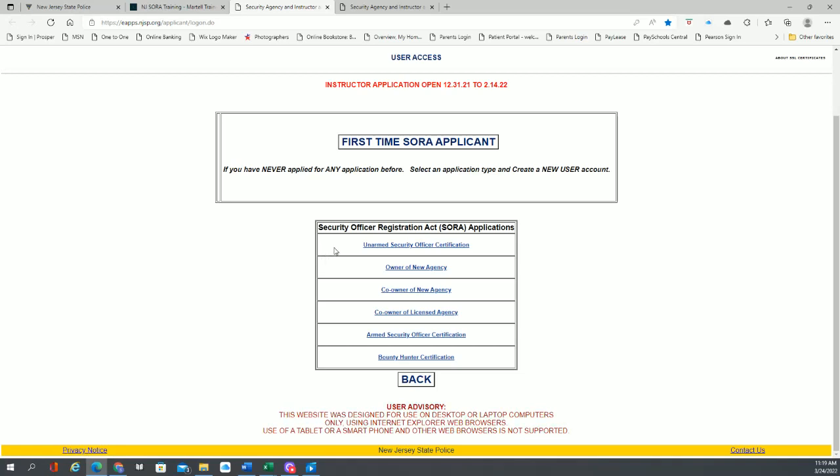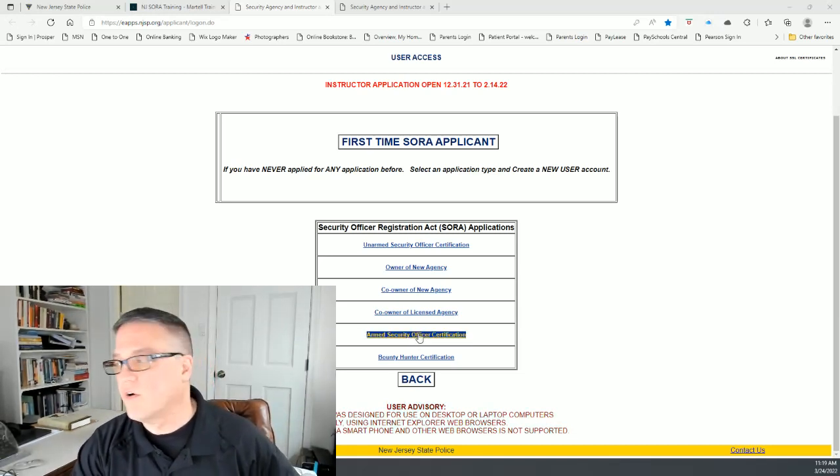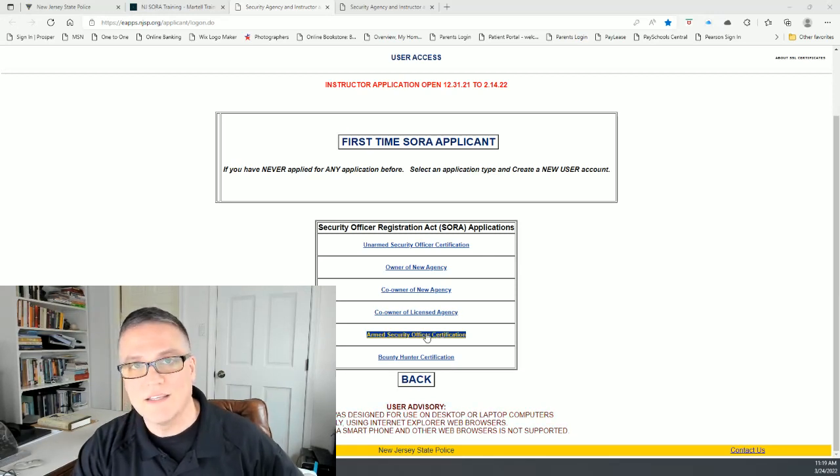We're just talking about SORA here. Real quick about unarmed and armed: as far as the application process, the only difference is that unarmed SORA is good for two years versus armed SORA certification, which is only good for one year. A lot of people ask — if I take the armed SORA class, does that mean I can carry a weapon? And the answer is no. In addition to this certification, you also need a permit to carry a firearm in the state of New Jersey. This certification alone does not authorize you to carry a firearm.